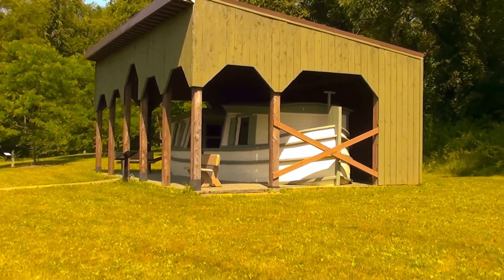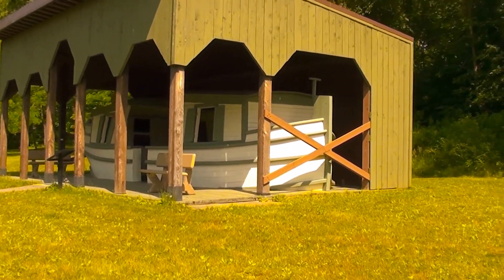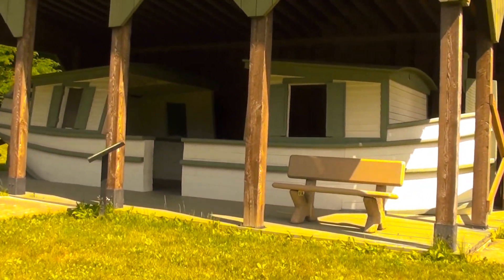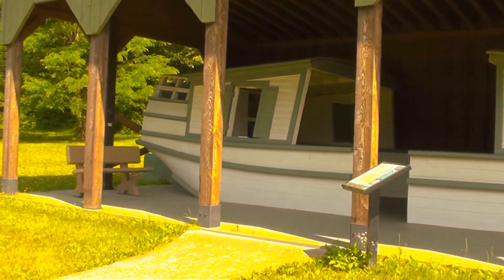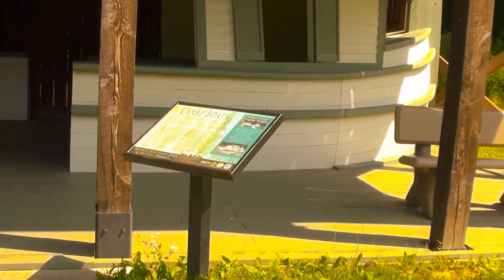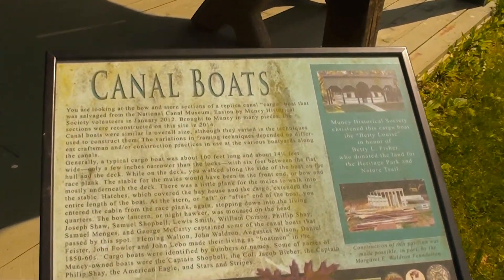Here's a pavilion which I thought was kind of unique. I've never seen a boat — it's not like a real boat of course. It's based on the canal boats of yore, I guess.